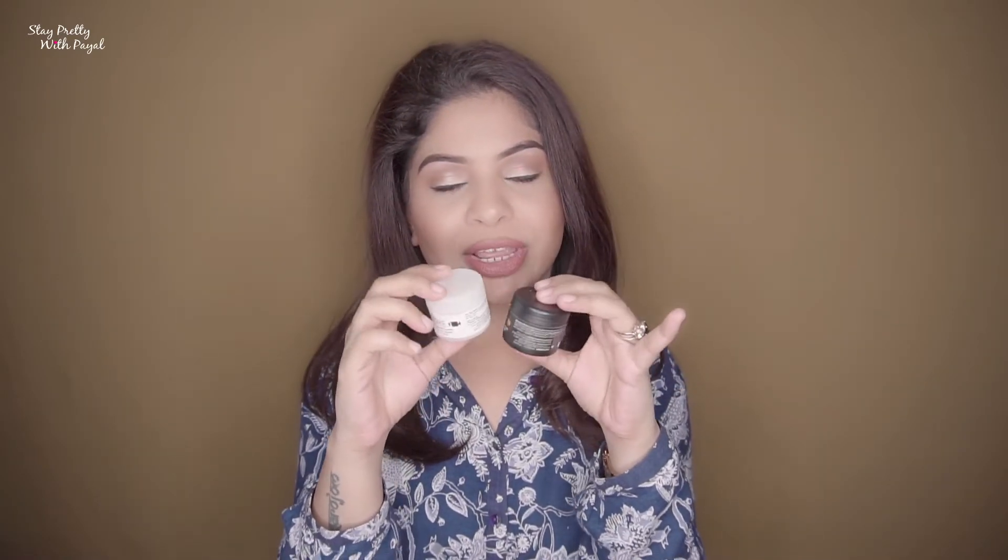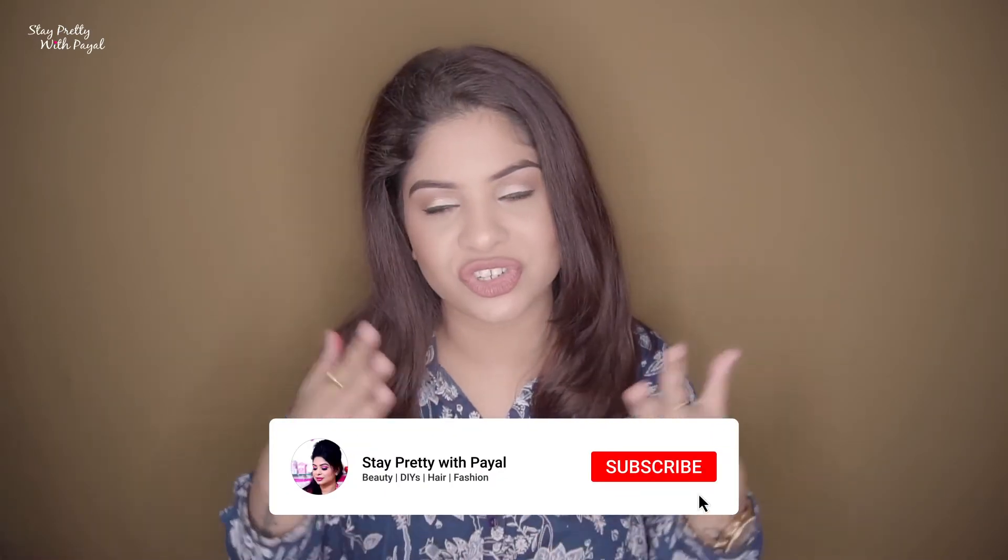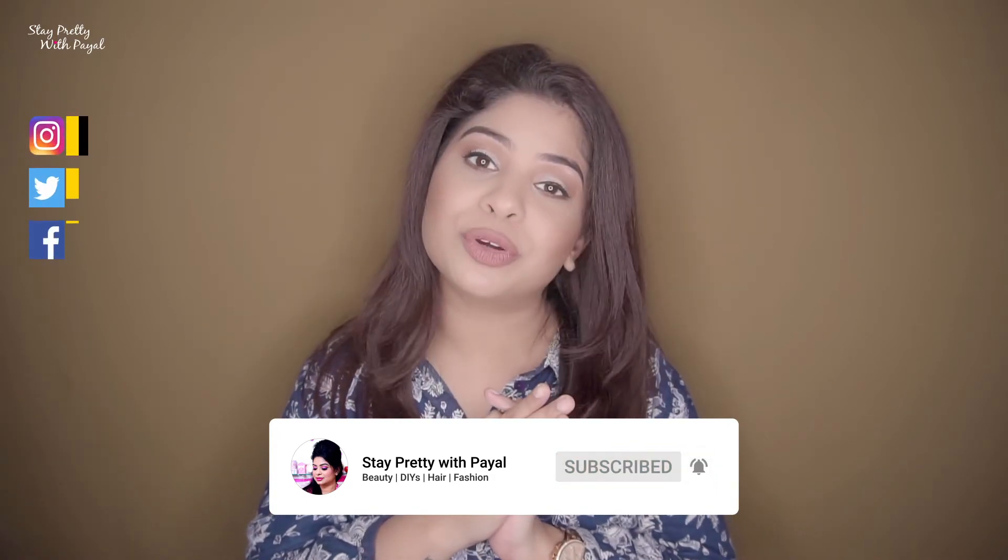Those are all the products in the box, and the ones I loved most and want you to try are the masks from the brand Votary. I absolutely love these masks — if you're looking for something to moisturize your skin, make it look healthy, and give you a glow, you have to try them. I hope you enjoyed the video; if you did, give it a thumbs up. Do follow me on Instagram, Twitter, and Facebook — all links are in the description. Take care, stay pretty, and take care of your health!